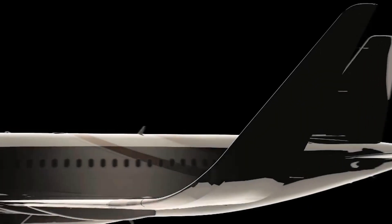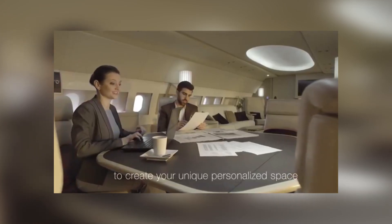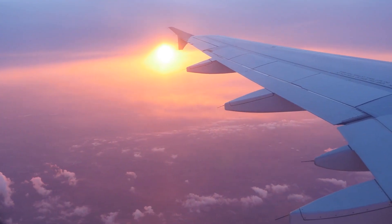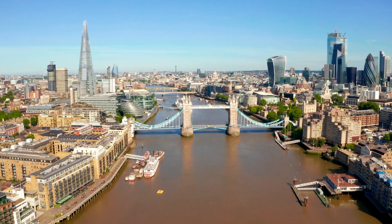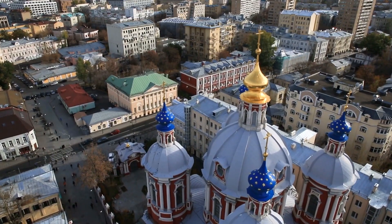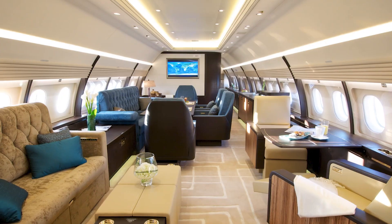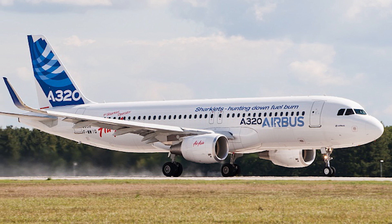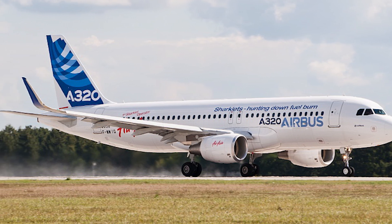The ACJ320neo is capable of transporting 25 people in its pressurized flat-floor cabin across 6,000 nautical miles in less than 13 hours, connecting London with Beijing or Moscow with Los Angeles. With a passenger capacity of up to 30, the ACJ320 Prestige is another VIP version available.